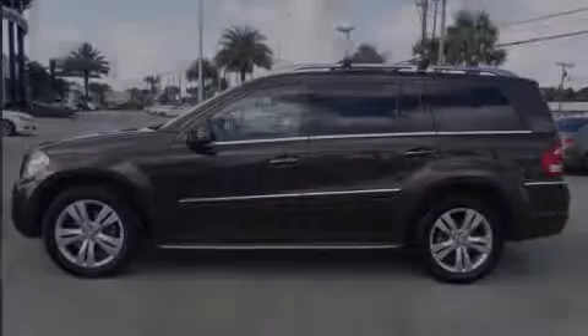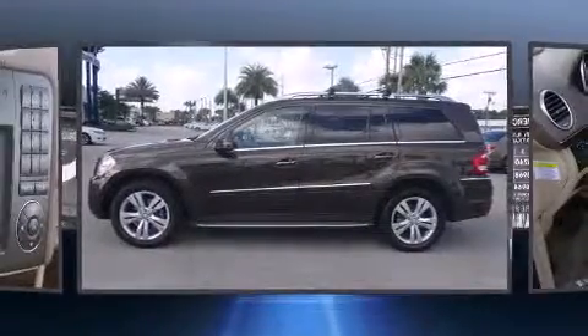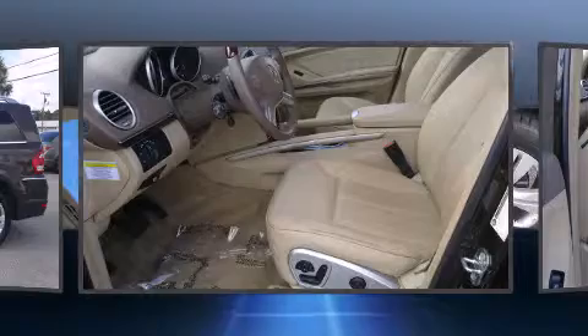Introducing the 2012 Mercedes-Benz GL-Class. With fewer than 45,000 miles on the odometer, this four-door sport utility vehicle prioritizes comfort, safety, and convenience.